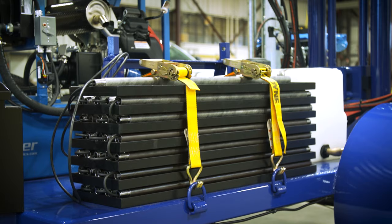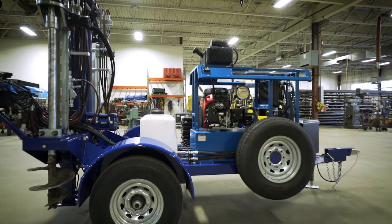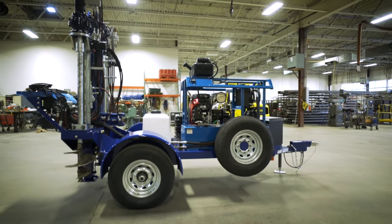A complete turnkey CPT system, ready for your next geotechnical probe. Contact us today to learn more.